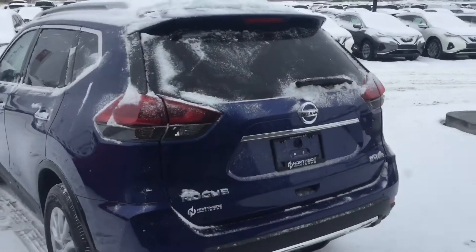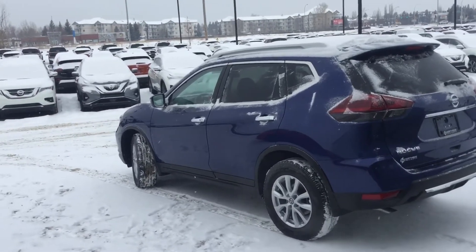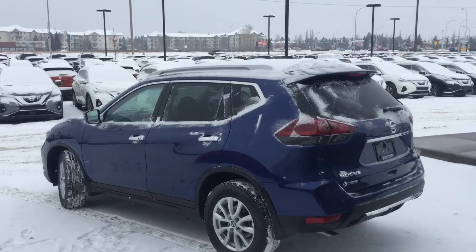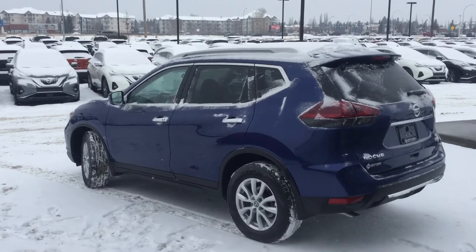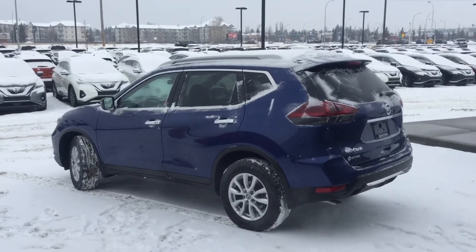Well, there you have it — that's your 2020 Nissan Rogue SV. There are tons more options in this vehicle I'd love to go over with you in person. We're open all next week except for the 25th, so if there's a day that works for you to come in, please let me know and I'll have this thing pulled up and ready for you. Once again, thanks for inquiring on the Nissan Rogue — my name is Drayton, take care.